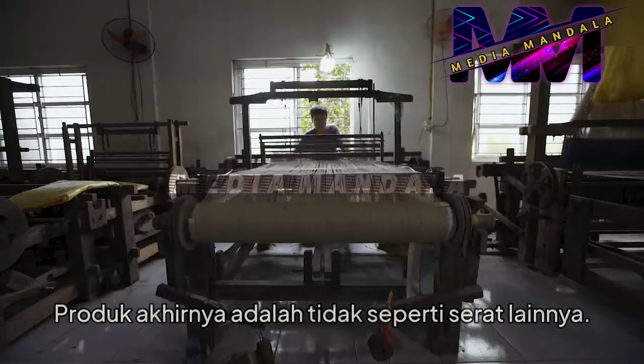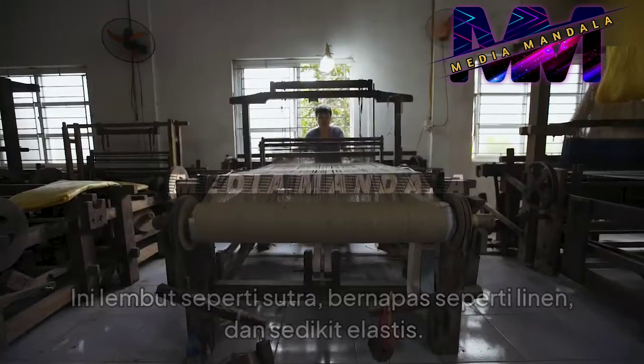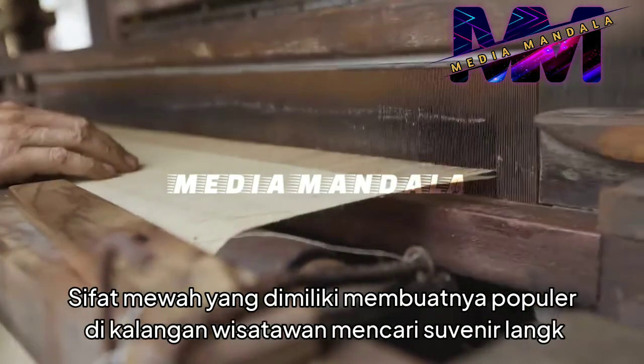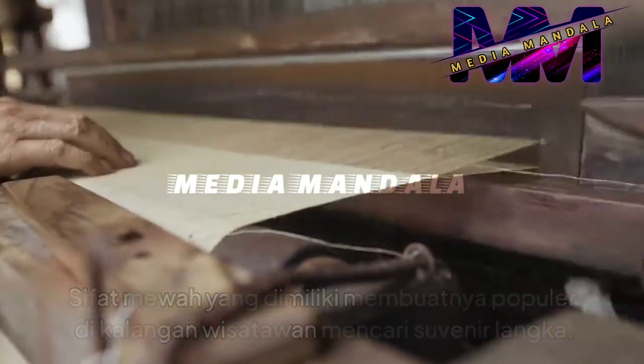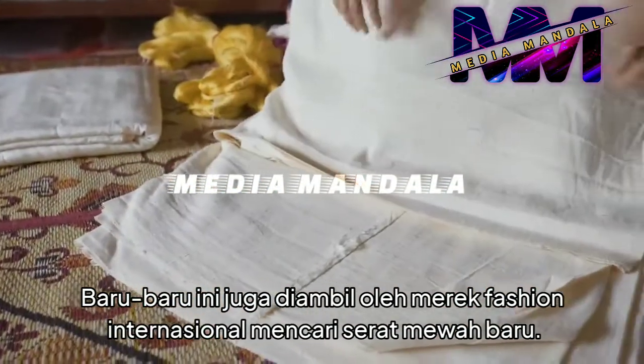The final product is unlike any other fiber. It's soft like silk, breathable like linen, and slightly elastic. These luxurious traits have made it popular with tourists searching for rare souvenirs. It's also recently been picked up by international fashion brands searching for a new luxury fiber.